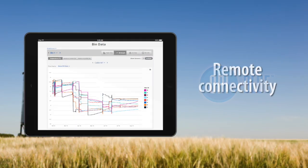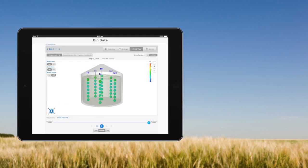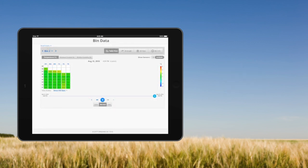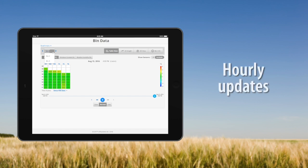Opie Blue makes it easy for you to remotely monitor, manage and optimize your stored grain, no matter where you are, giving you peace of mind. Navigating and viewing your grain data has never been this intuitive, simple and convenient. With hourly data updates, you have the most accurate and timely insight into your bins.